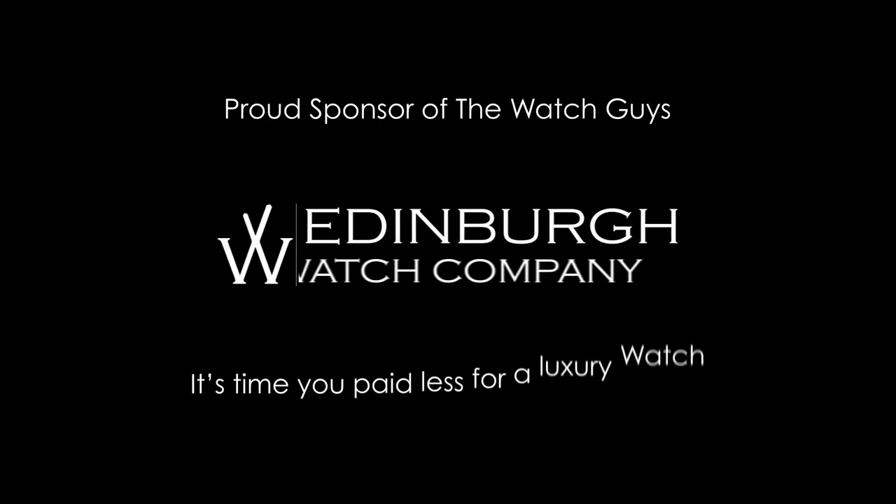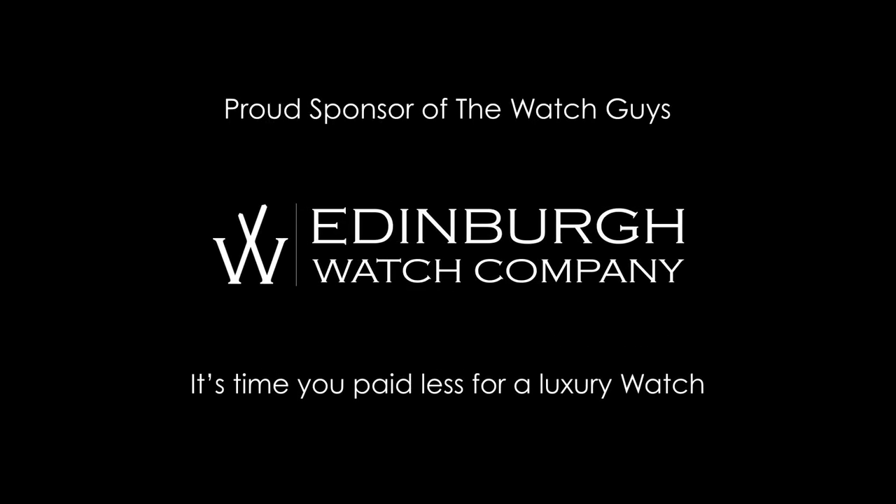This video is brought to you by the Edinburgh Watch Company, who specialise in the buying and selling of fine Swiss luxury watches in the beautiful city of Edinburgh and online at edinburghwatchcompany.co.uk. Hello and welcome to The Watch Guys.